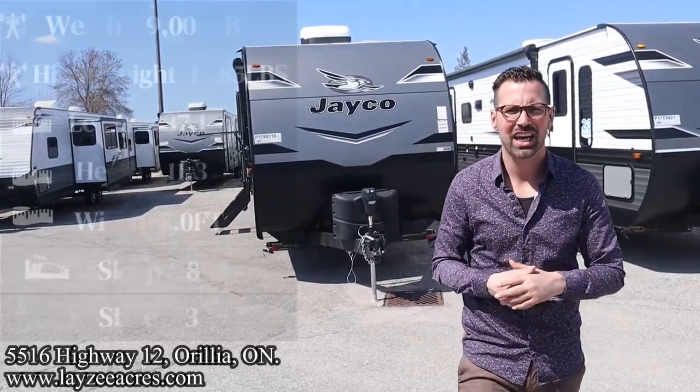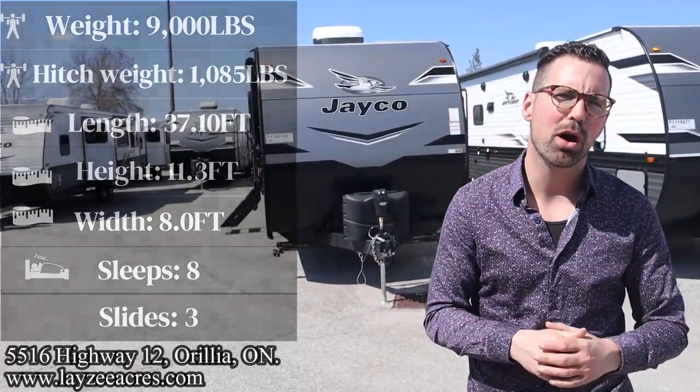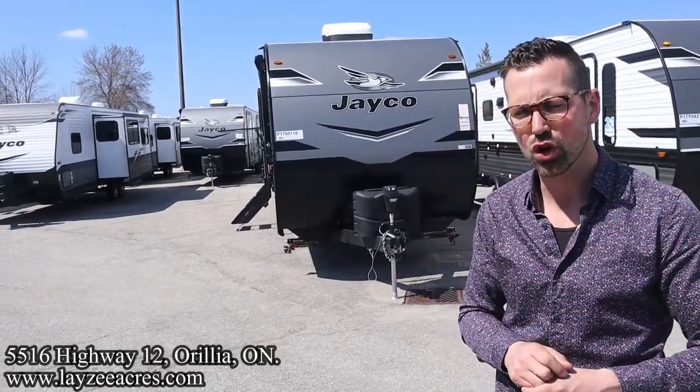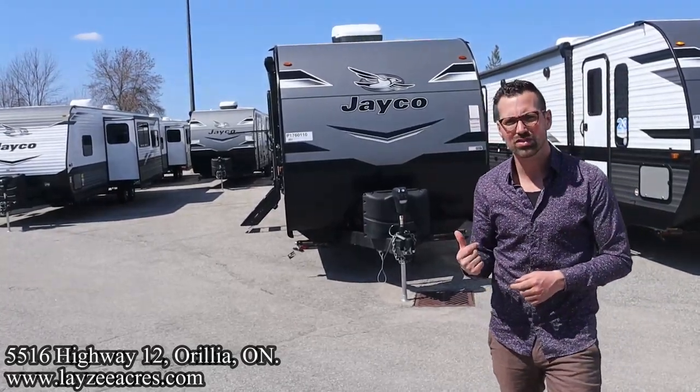Today we're going to take a look at a 2023 Jayco J-Flight, model number 331BTS, formerly 33RBTS. It weighs around 9,000 pounds or so. Three slides, two bedrooms, an island kitchen with an outside kitchen.